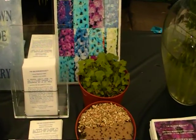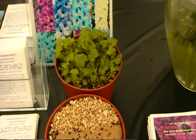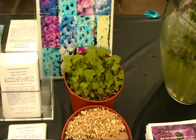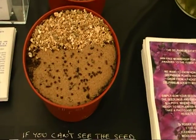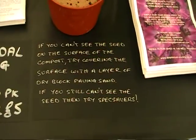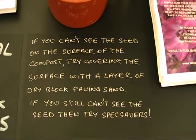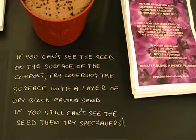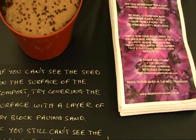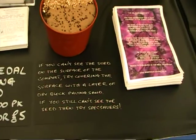Seed sales. We've put a pan of seed just to demonstrate the seedlings you're going to get from a packet of Society seed. And a little tip on seed sowing: if you can't see the seed on the surface of the compost, try covering the surface with a layer of dry block paving sand. If you still can't see the seed, try Specsavers.